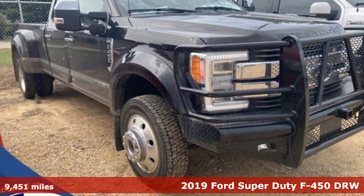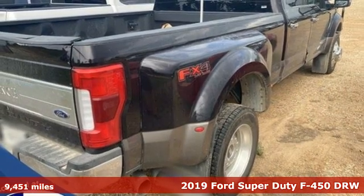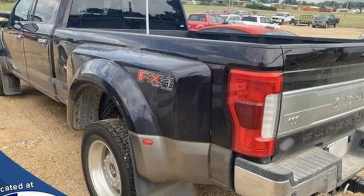Here's the 2019 Ford Super Duty F450 double rear wheel. Ford has won over millions of loyal customers with a wide range of value-driven vehicles.